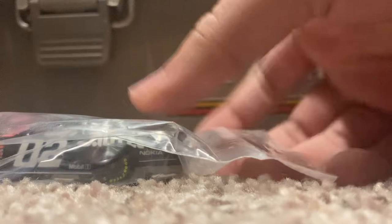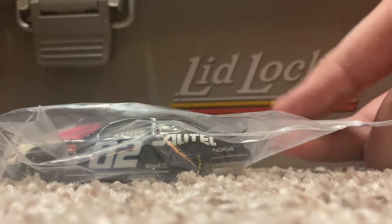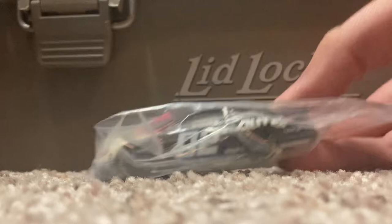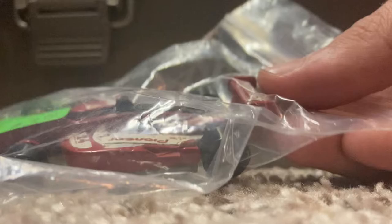We got another NASCAR Hot Wheel and it's actually one I've been looking to replace in my collection for a couple of years. It's the '02 Ryan Newman ALLTEL Ford. This was the car he ran in 2001 in both ARCA and Cup as well as Busch. He ended up blowing his engine in the All-Star Open, which he pretty much dominated before that happened.